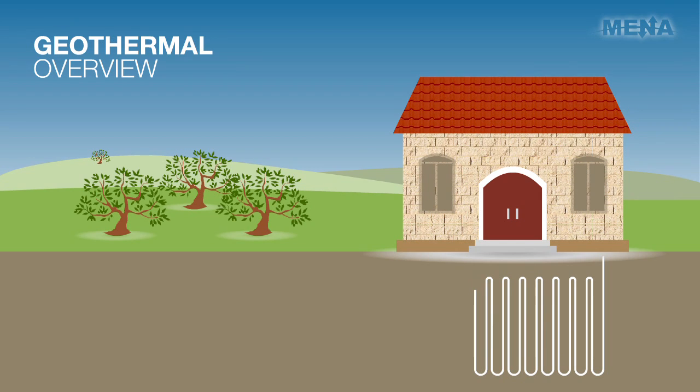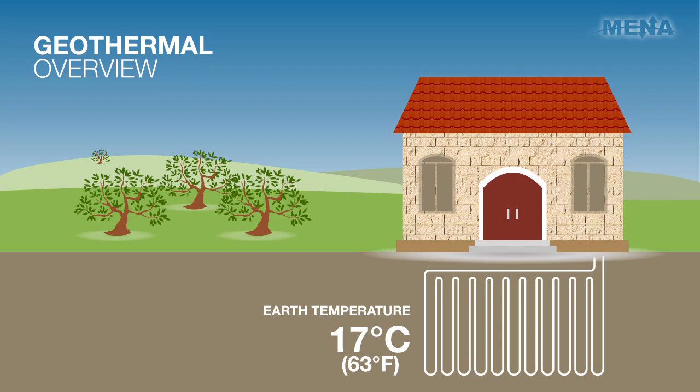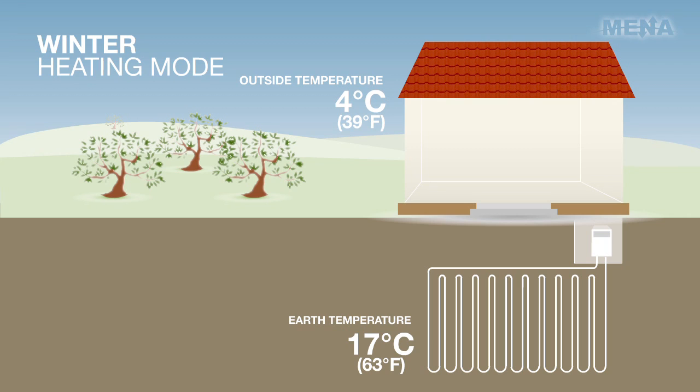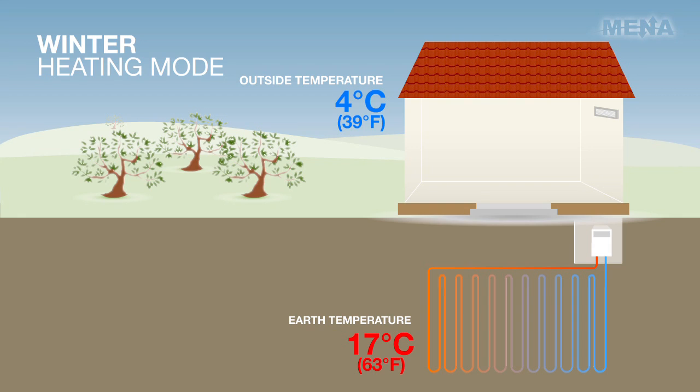In Ramallah specifically, we discovered that the temperature in the Earth is at a constant 17 degrees Celsius throughout the entire year. In the winter, the 17-degree constant ground temperature is warmer than the 4-degree cold outside air. Thus, by pumping water into a system of pipe installed deep in the Earth, we can absorb heat from the warmer ground, channel it to an electrically powered heat pump which then takes the heat, compresses it, and outputs it to the building at 45 degrees Celsius.